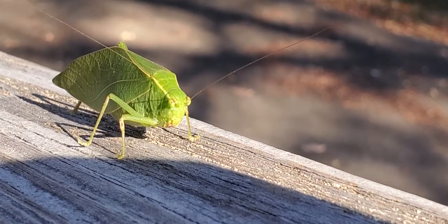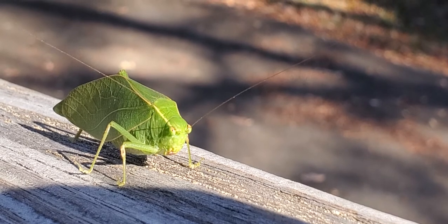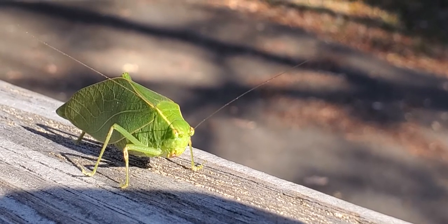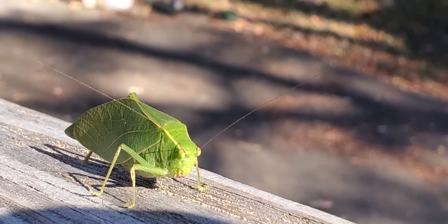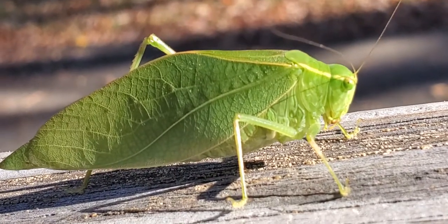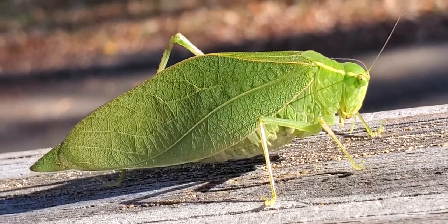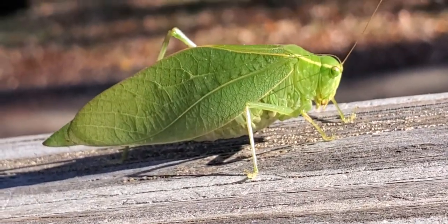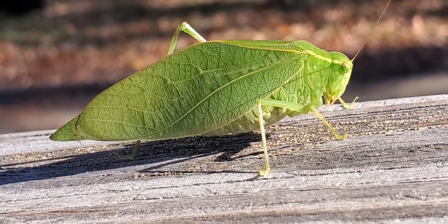So this morning we came outside and observed what is called a greater angle wing. Katie did — I didn't know. Elle, talk about what you see when you see his body. Well, it looks almost like it's a leaf. It looks like a leaf. So we were just walking by and we saw this thing. That's a camouflage type of grasshopper — well, it's actually a katydid.